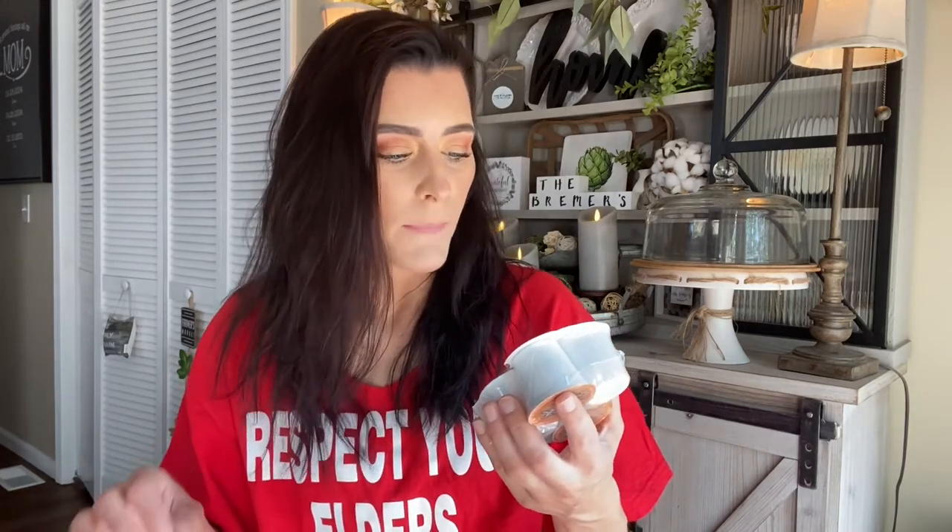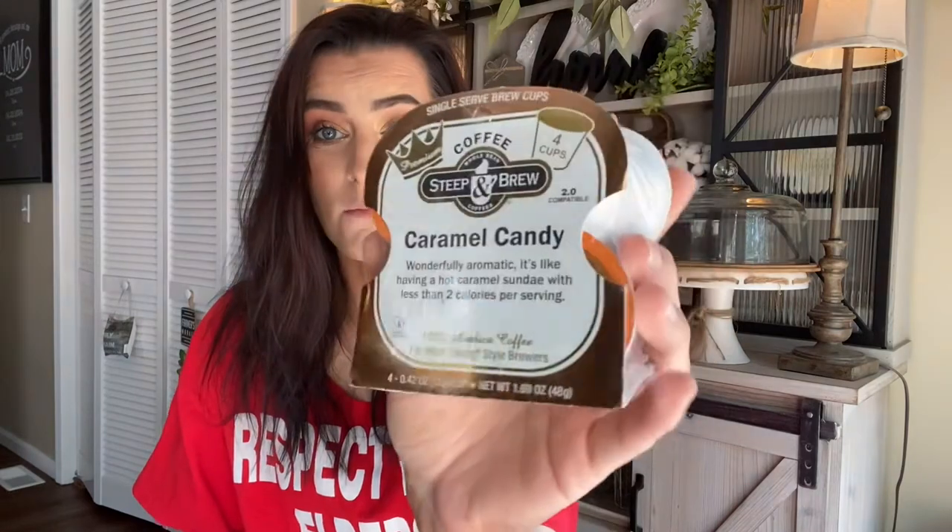I cannot wait to try these. I absolutely love flavored coffee — that's my favorite. But if you've been around on my channel, you know I will drink any coffee: good coffee, crappy coffee, yummy coffee — whatever. Coffee is coffee to me. All of these are from the brand Steep and Brew. Here's what the little four-packs look like — they're all different colored.